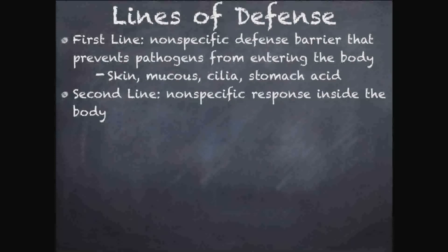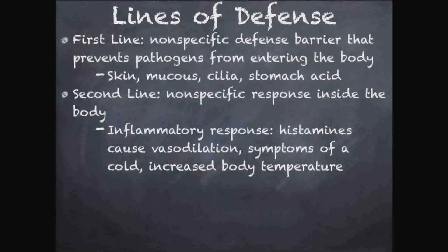The second line of defense is still nonspecific but it's inside the body. The inflammatory response is an example. Your body recognizes something foreign and releases histamines that rush to the site of invasion. They cause vasodilation — your blood vessels get bigger — improving blood flow to the site of the fight. This allows more macrophages, more white blood cells, and more nutrients to reach the battlefield, like a larger supply line.